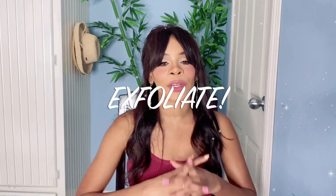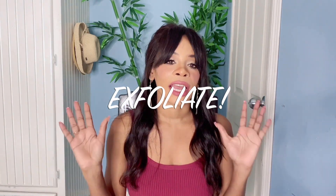First things first — and if you've been watching me for a while, you already know what I'm about to say — exfoliate. Exfoliation is key. Exfoliation is the foundation. I can tell when someone doesn't exfoliate.